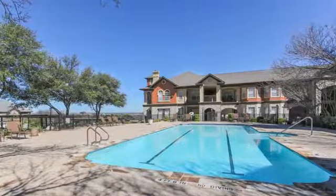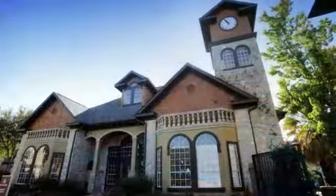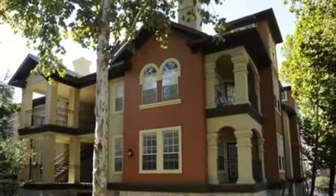Our ideal San Antonio location is right where you want to be, with major employers nearby, easy access to Loop 410, and the area's most exciting shops, restaurants, and entertainment venues only minutes from home.